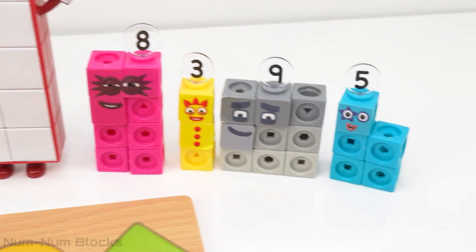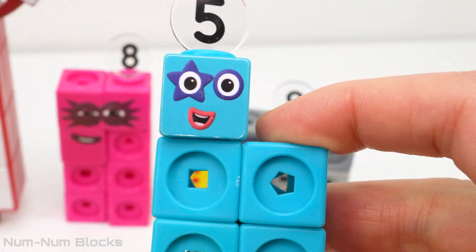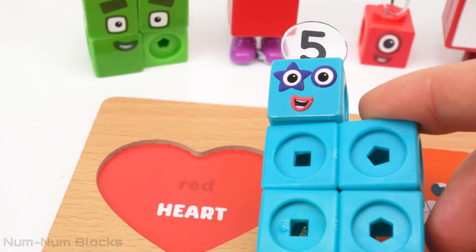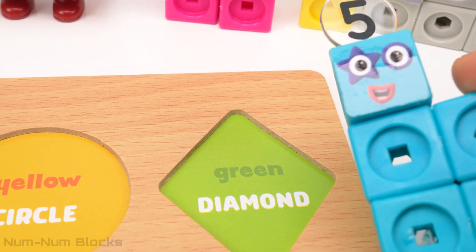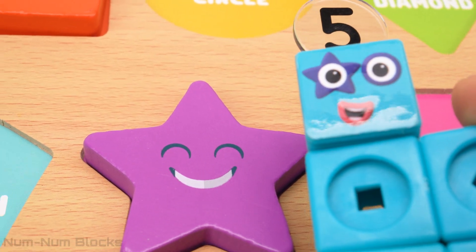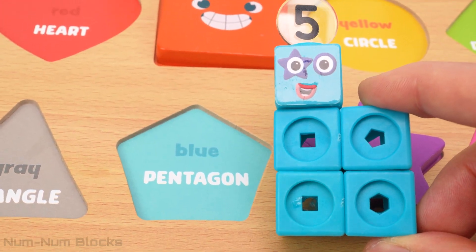Our next number block is on the right side. Let's pick up number five. Five is the color blue. Let's find blue on our puzzle. It's not that one. Let's check the bottom row. Here it is. This shape is blue, like five.